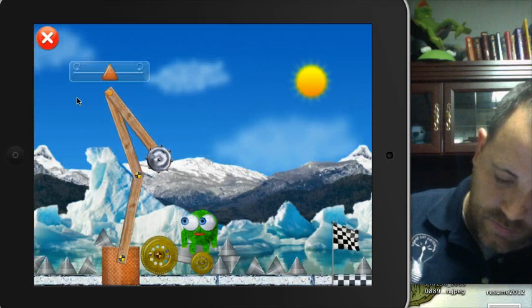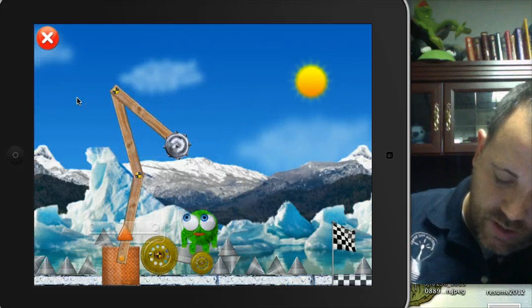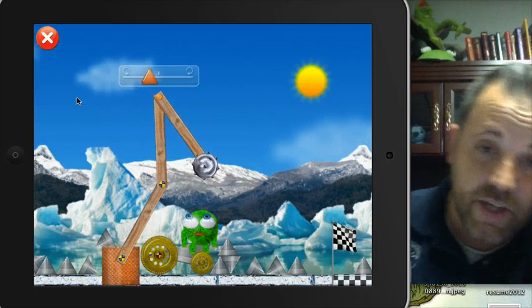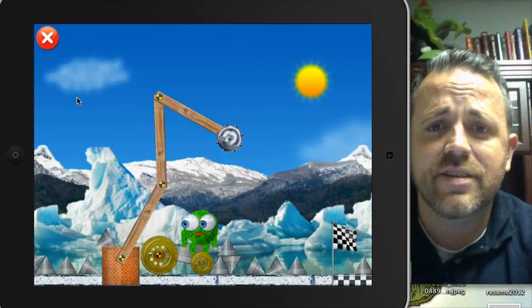Spin it around. Again, this is such a smart game. Such great problem solving going on. Can't say enough good things about it, all in one game. And right now, for the price of $1 or $2, you're getting such a good deal.